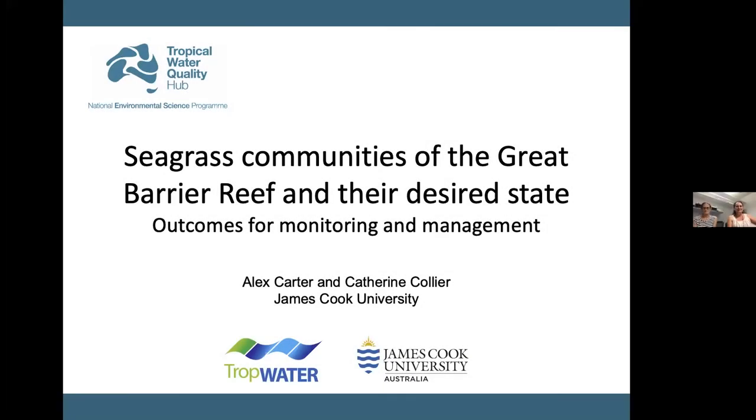Alex and I are here today to talk to you about some work we've been doing with a number of other people — who are listed throughout in the citations — to collate long-term seagrass data, classify seagrass into communities, and evaluate desired state. With this work, we aim to convey what we know about the complex seagrass communities on the reef into something tangible and to develop information products that we can use to provide advice for monitoring and management.